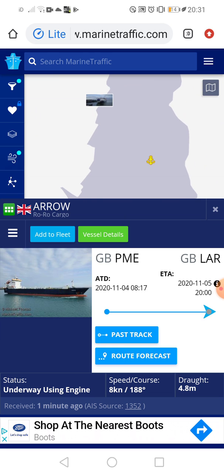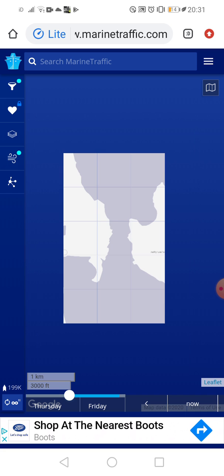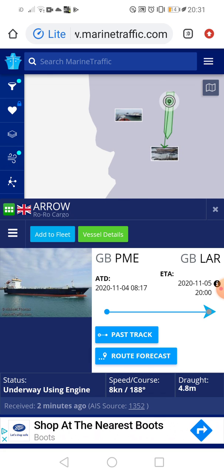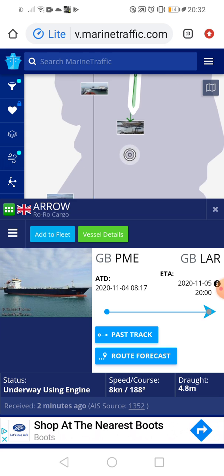Down there is where the Celtic Ambassador parks whenever it's sailing, and there's where the Cairnryan Clock One goes. The Arrow left Portsmouth yesterday at 8:17. The time of recording right now is 20:31, and she was meant to arrive 31 minutes ago. She's sort of in the port area now.